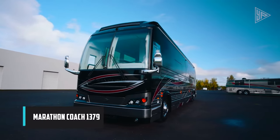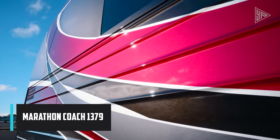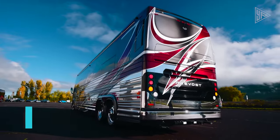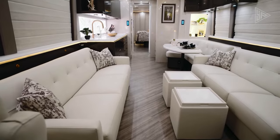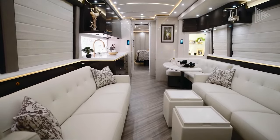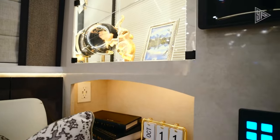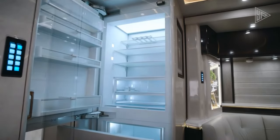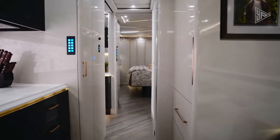The Marathon Coach 1379, a flagship model from Marathon Coach's luxury motorhome lineup, stands out as a spectacular RV known for its unmatched comfort, craftsmanship, and technology. Built on a robust steel chassis with high-quality materials like fiberglass and aluminum, it ensures a stable ride on challenging roads.